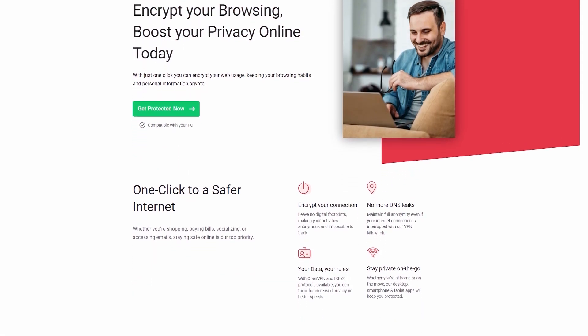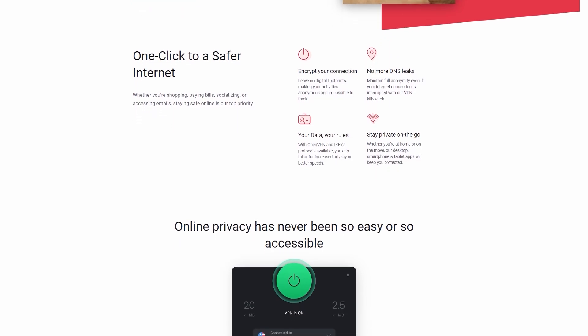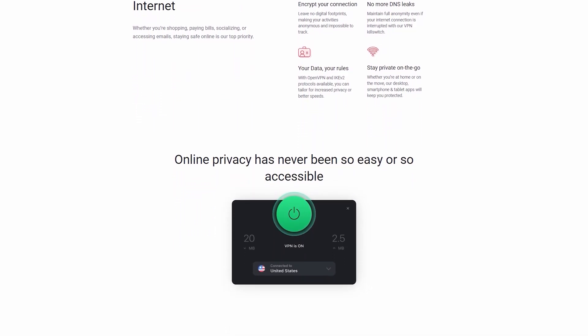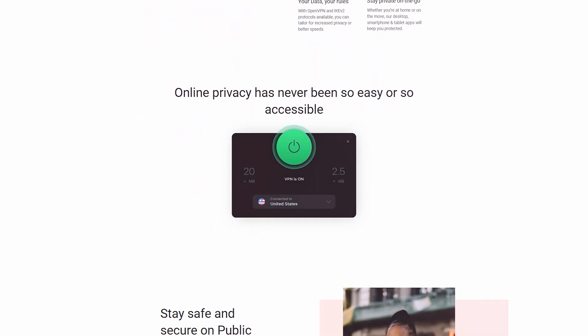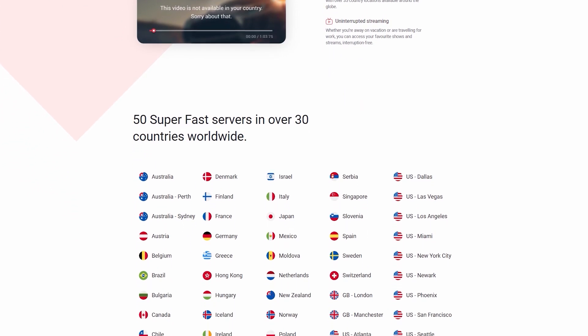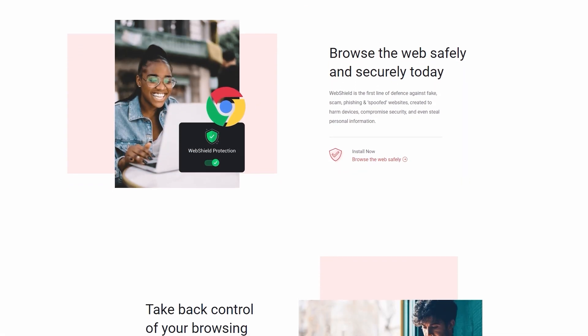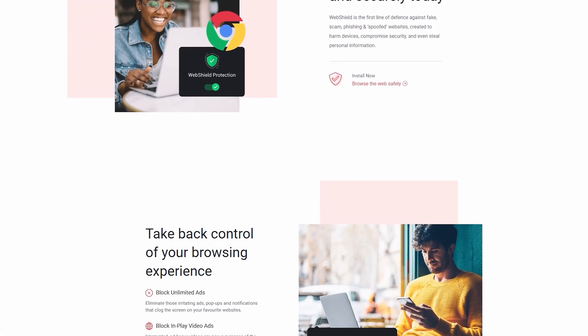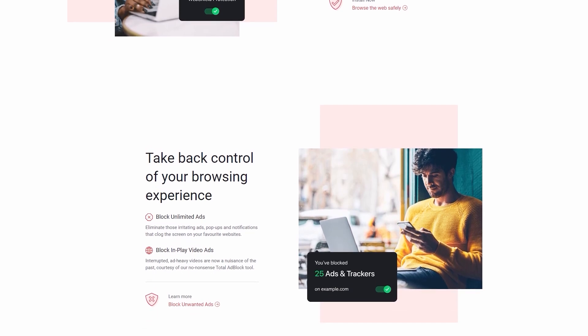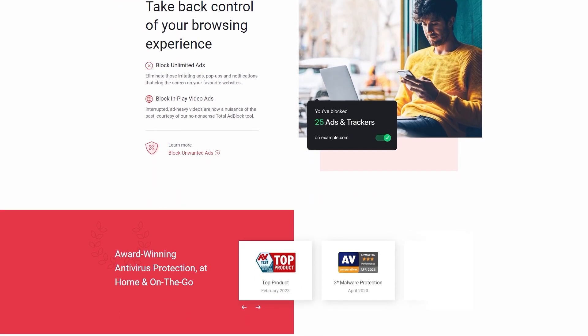And speaking of VPNs, not only does TotalAV offer the best service among the three, it even competes with some standalone VPN services in terms of security. Plus, it has high-performance servers in over 30 countries around the world, which is impressive given that it's a bonus feature. So to sum it up, TotalAV is the most suitable antivirus for beginners as it offers the best and easiest-to-use interface for both the desktop and mobile apps.